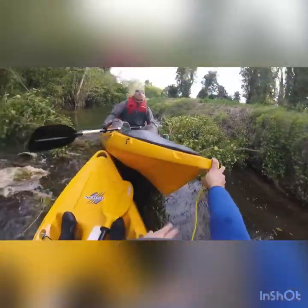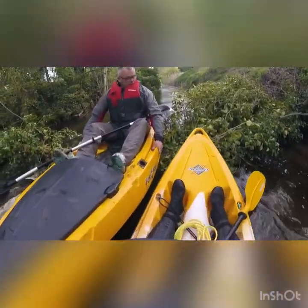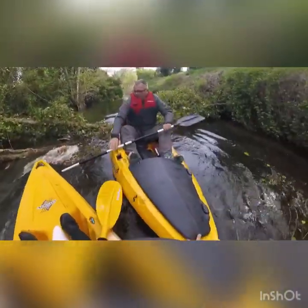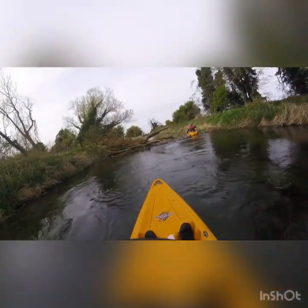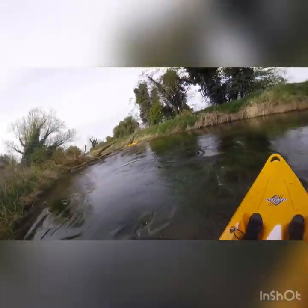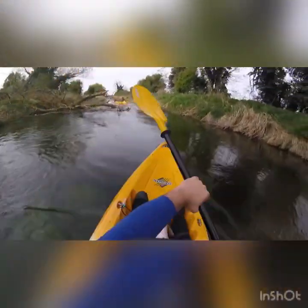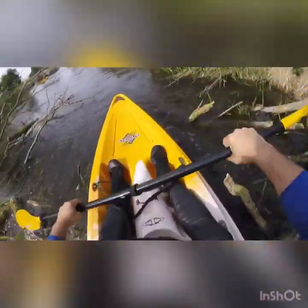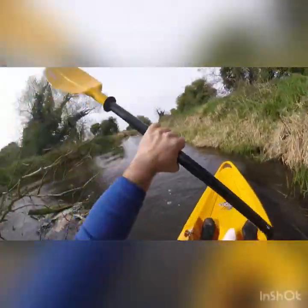A big push and Rob's over. We're on our second fallen tree — Rob's just about made it through. Again, my approach would be haste and speed. And we're over. It looks like the storm took its toll in some places.